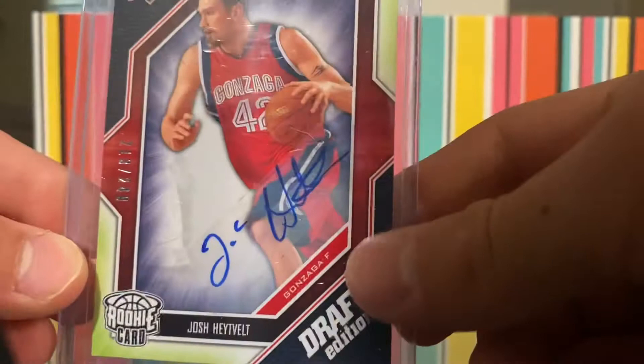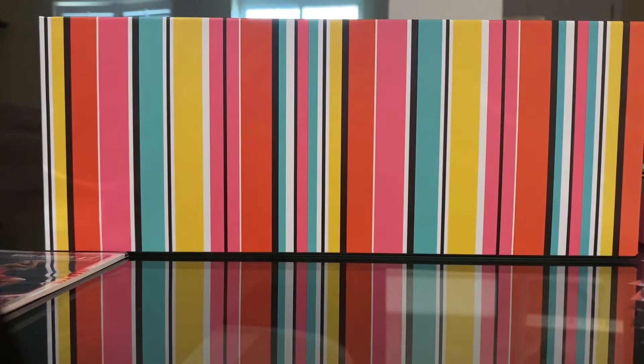Then we got an auto out of 249, number 213 out of 249. Then some more baseball ones. Rocky Lear out of 99 — number 76 out of 99 — and an Optic. So nice to show these cards.